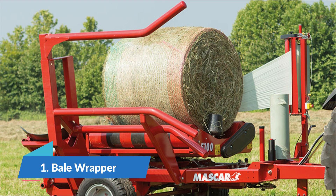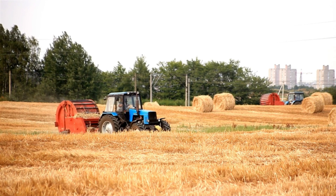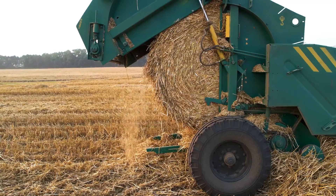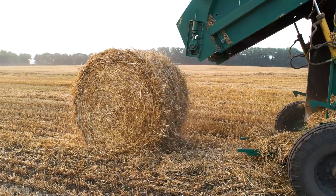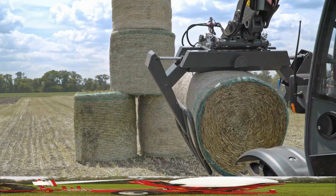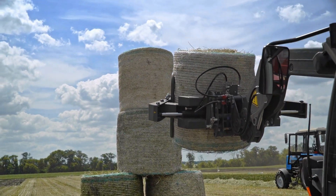Number 1: Bale Wrapper. A bale wrapper, also known as a bale wrapping machine, is a piece of agricultural equipment used to wrap bales of forage — such as hay or silage — with plastic film. The technique of wrapping the forage helps to keep the nutritional integrity of the product, protects it from the effects of the elements, and makes storage and transportation more efficient. Wrapping machines for bales typically include either a turntable or a rotating arm that wraps the bale in plastic film.